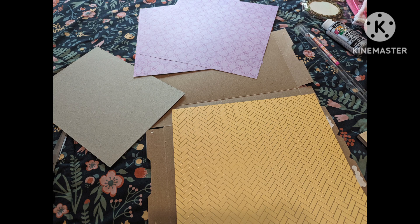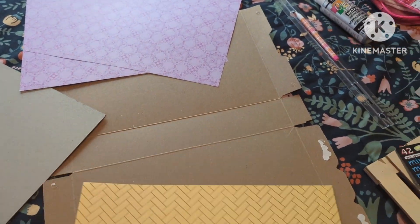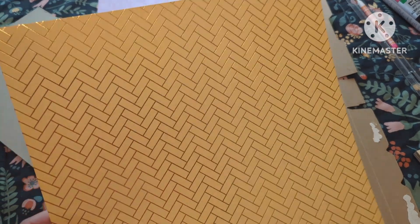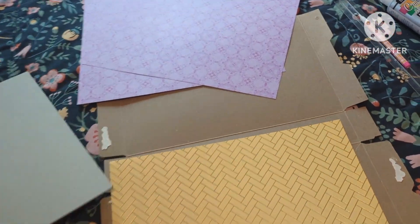Hi there, it's Treese and today we're building a room for Ella. I've started with my cereal box and some paper for the flooring, another piece of cardboard from an old project, and two more pieces of paper that are going to be the walls.